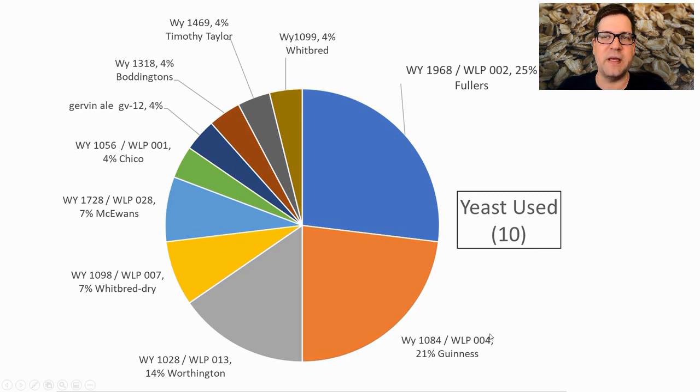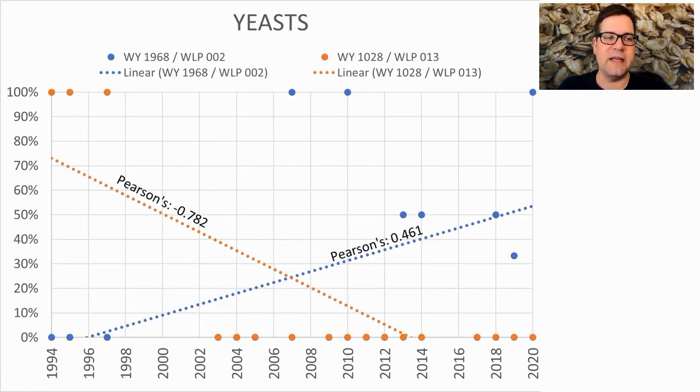For yeast, I thought Guinness would be most prominent, but Fuller's leads at 25% of recipes, followed by Guinness at 21% and Worthington at 14%. Ten different yeast strains were used total. I plan to use the Fuller's strain — White Labs WLP002. Its usage is increasing over time, now likely around 50% of recent recipes. The Worthington strain is trending to zero, so stick to Fuller's or Guinness.